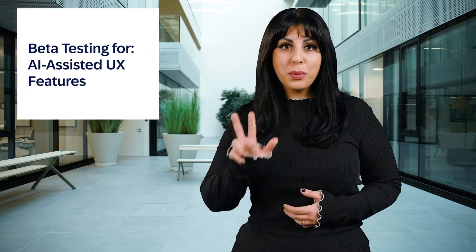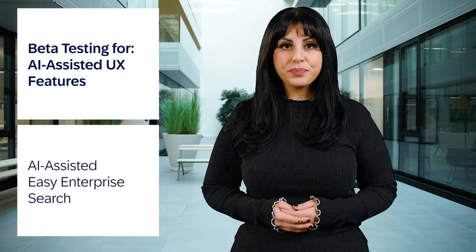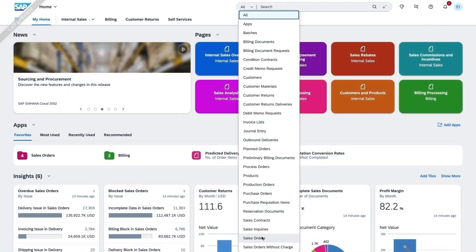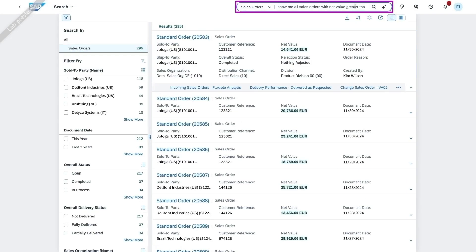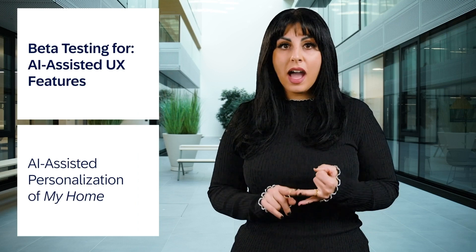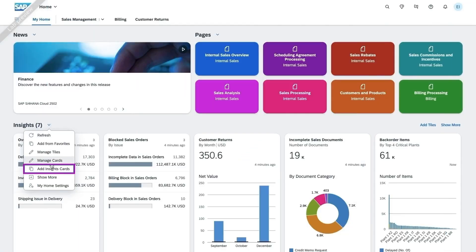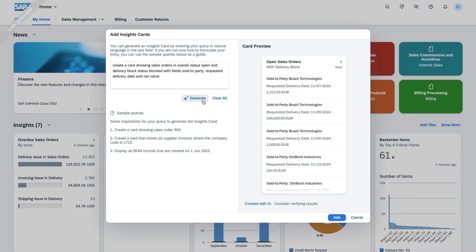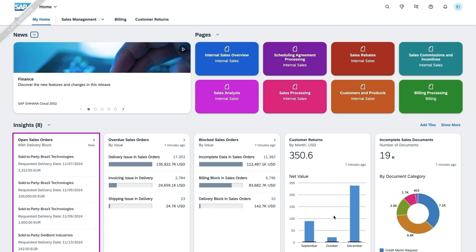We have three more AI-assisted UX features in beta testing for you. AI-assisted Easy Enterprise Search enables natural language search in the SAP Fiori launchpad, using generative AI for efficient and intuitive searching of objects. AI-assisted Personalization of My Home utilizes generative AI for natural language-driven customization of the homepage with insights cards, enhancing personalization and user experience across SAP Fiori elements apps.